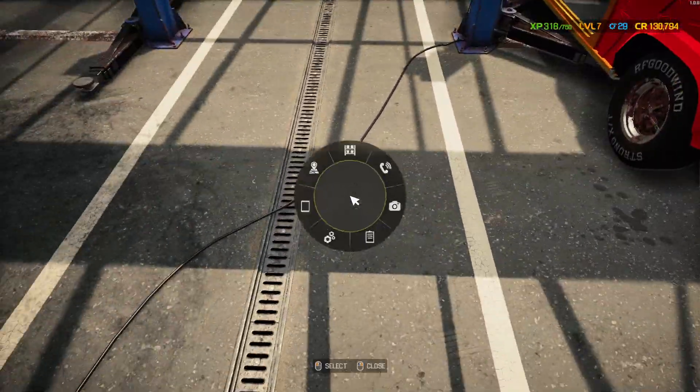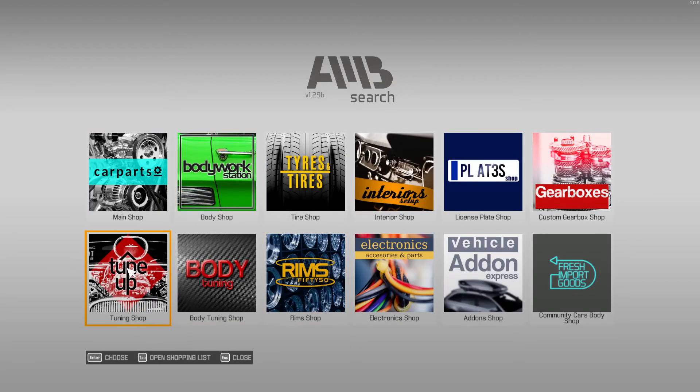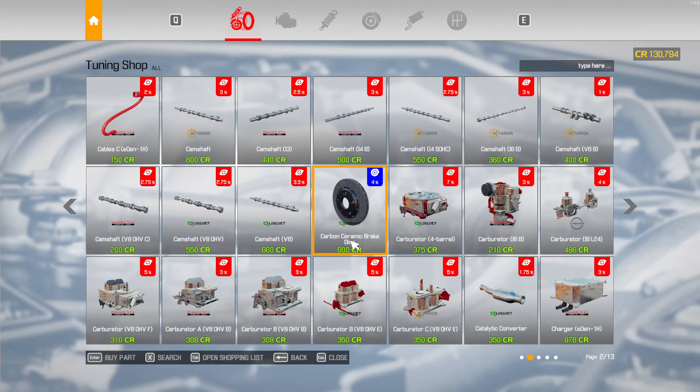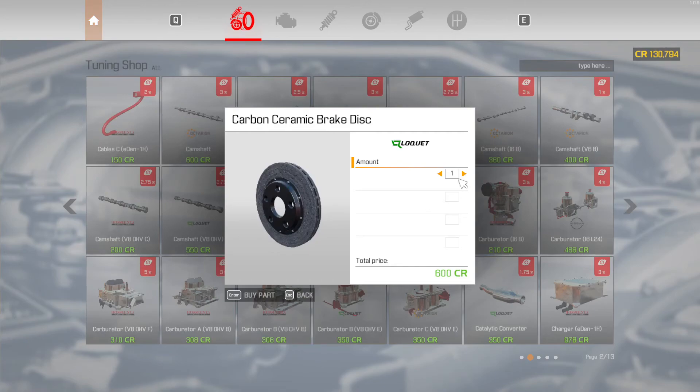Let me show you the tuning. There's the brake disc ventilated drilled slots, brake disc ventilated slotted, and they've got carbon ceramic brake discs, which are better than the others of course. I'm going to buy four of those.